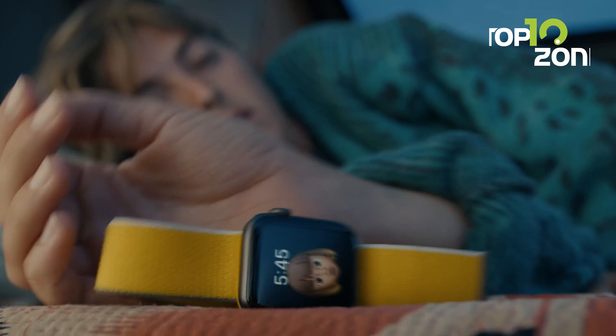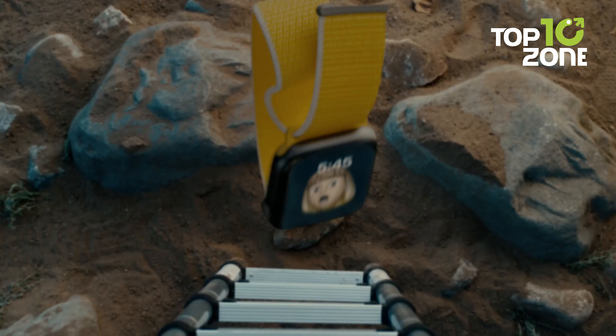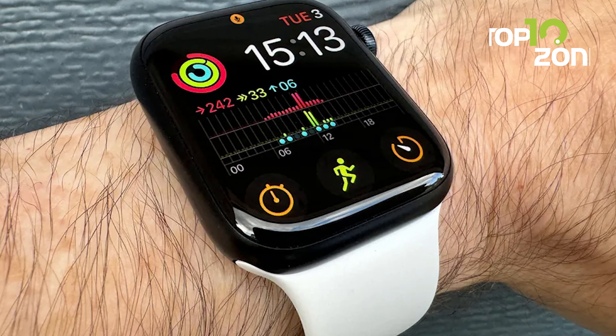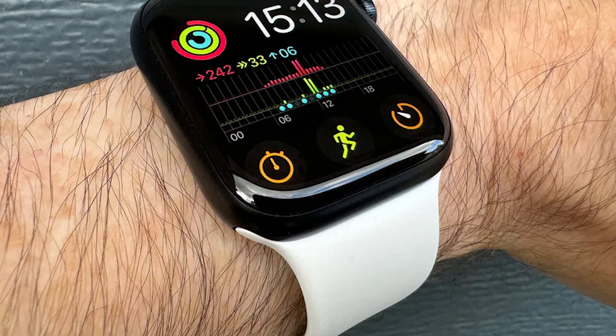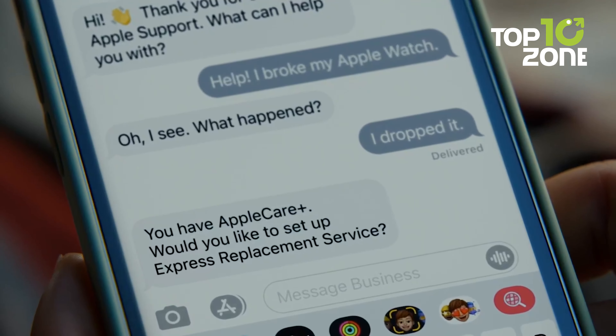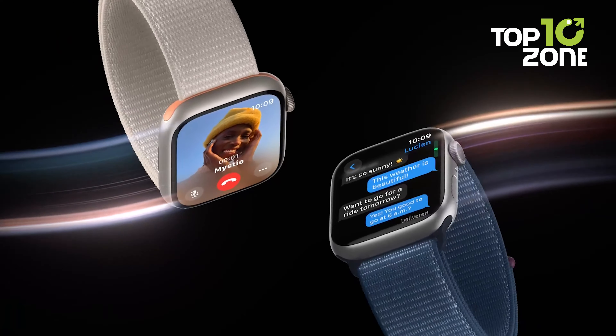New safety features detect falls and car crashes, automatically connecting you to emergency services if needed. Workout metrics and three months free of Apple Fitness Plus help you meet your fitness goals. Seamlessly working with your Apple devices for calls, texts, music, payments, and more, the Apple Watch Series 9 is the ultimate smartwatch companion.